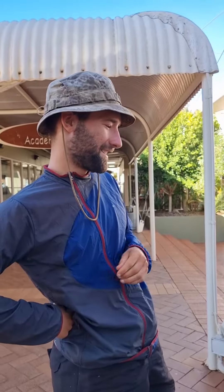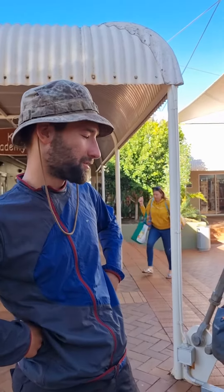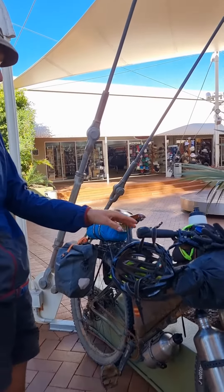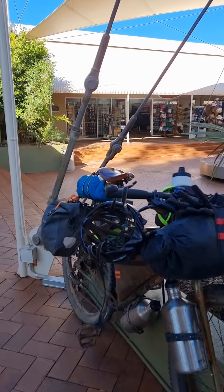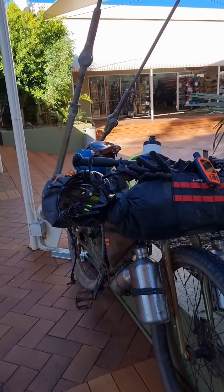Hi, how's it going? My name's Evan. I've been travelling from Victoria to Uluru on a push bike. The bike's a bikepacking bike — it's got a Kona unit, so it's kind of like a mountain bike without shock absorbers or anything like that.